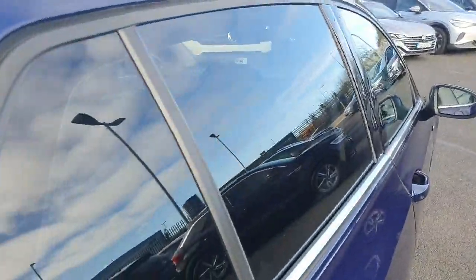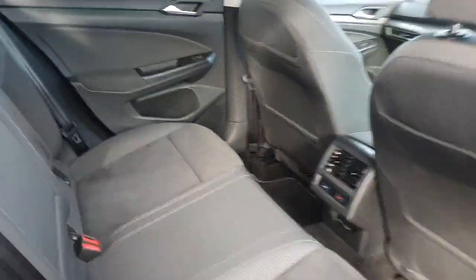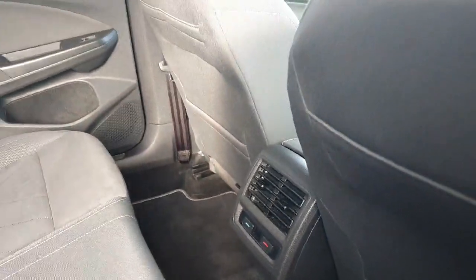Moving to the rear and opening up the door, we can see our rear privacy glass doing its job, and we have plenty of space on the inside with beautiful upholstery. Down here we have rear individual temperature control, and a couple of fast chargers for anybody in the back to charge their devices as well.